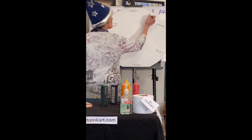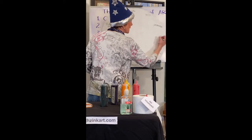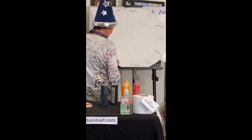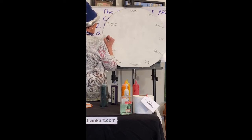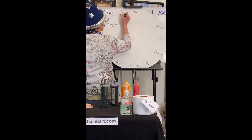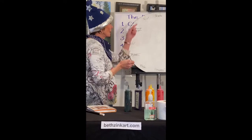Then we have the two-name colors: red-orange, yellow-orange, yellow-green, blue-green, blue-violet, and red-violet. Hey, look, it worked! So that is our color wheel.